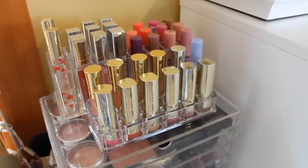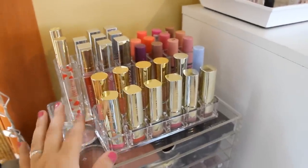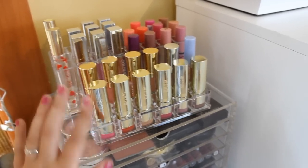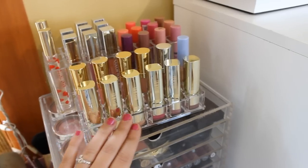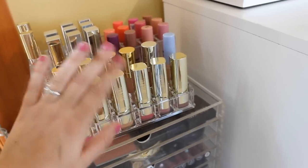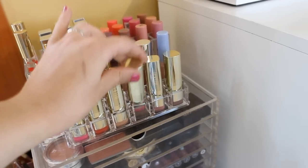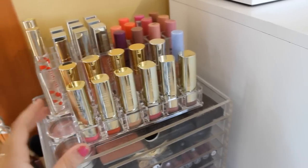Starting up top, I have two containers filled with lip products. This first container is from The Container Store, and I just have my Milani Matte Lipsticks in here. I have six of them. My favorite one is the Matte Orchid — it is so pretty. It kind of matches my nails right now.